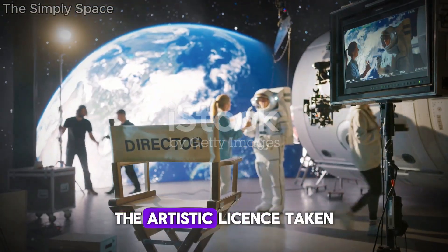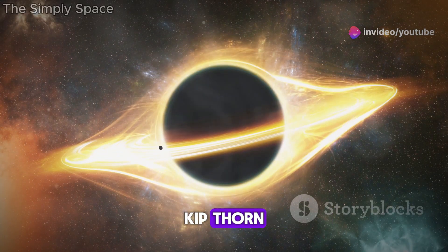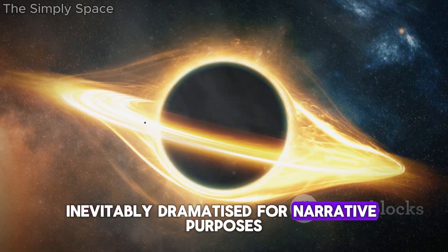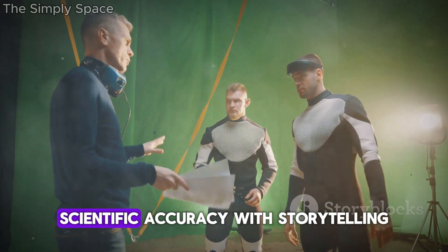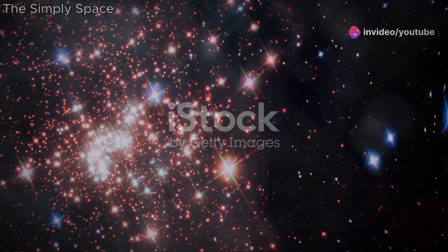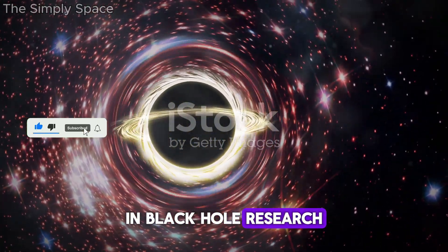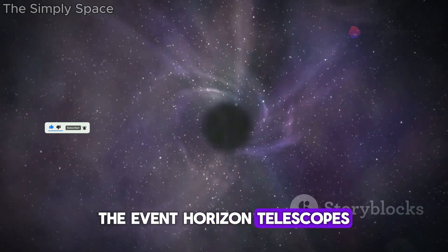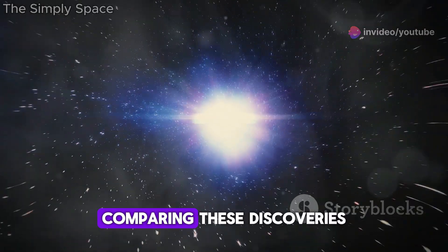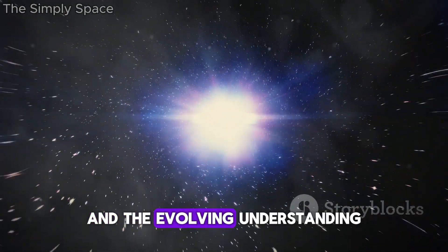It's important to recognize the artistic license taken in Interstellar. While the film consulted with physicist Kip Thorne to ground its portrayal of black holes in scientific theory, some elements were inevitably dramatized for narrative purposes. Balancing scientific accuracy with storytelling is a challenge, and the film's depiction of Gargantua is no exception. The Event Horizon Telescope's image of a black hole in 2019 provided groundbreaking insights into their true nature, and comparing these discoveries with Interstellar's portrayal highlights both the film's imaginative approach and the evolving understanding of black holes.